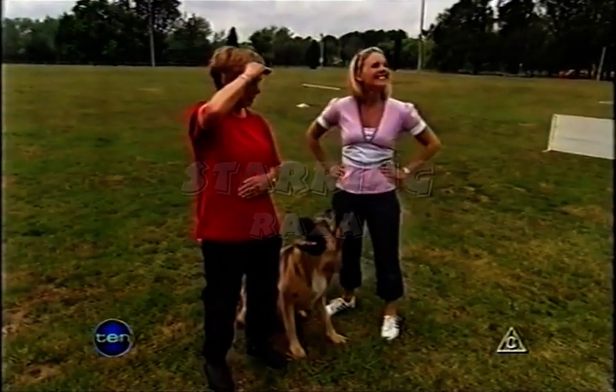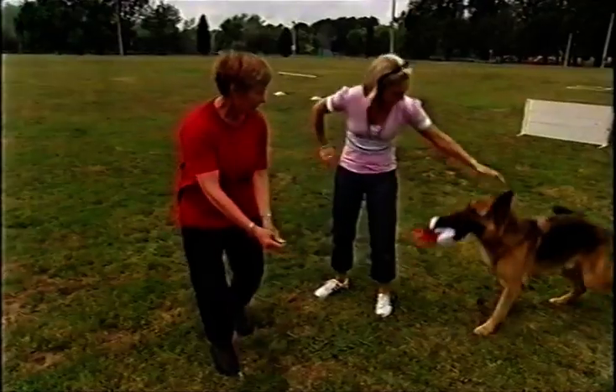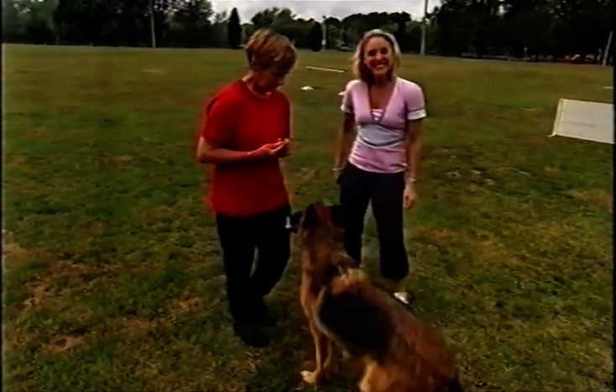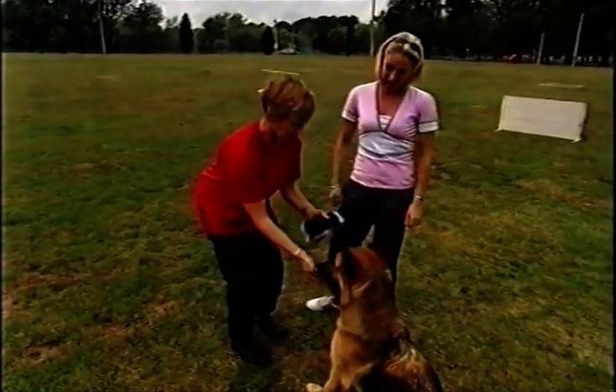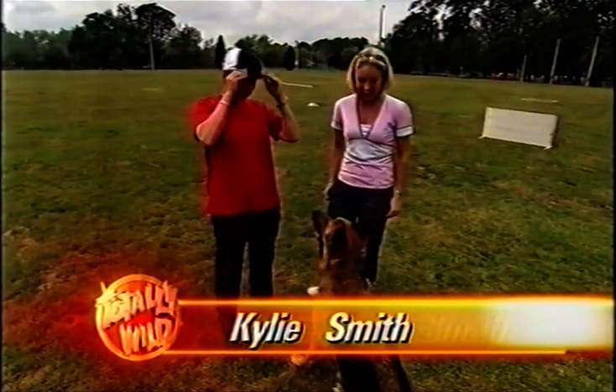Oh, it's very glary. I can hardly see. Go and get my hat. Good boy. Bring it here, Razor. Quickly. Good boy. Meet Razor, a four-year-old German Shepherd who would have to be one of Australia's smartest dogs.